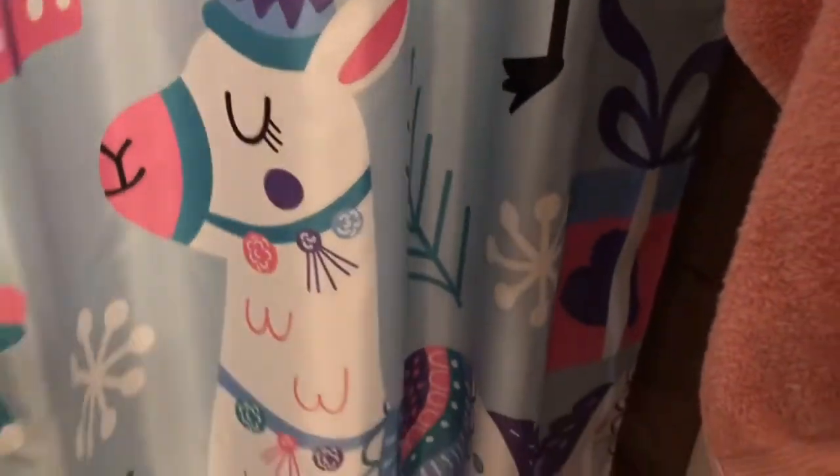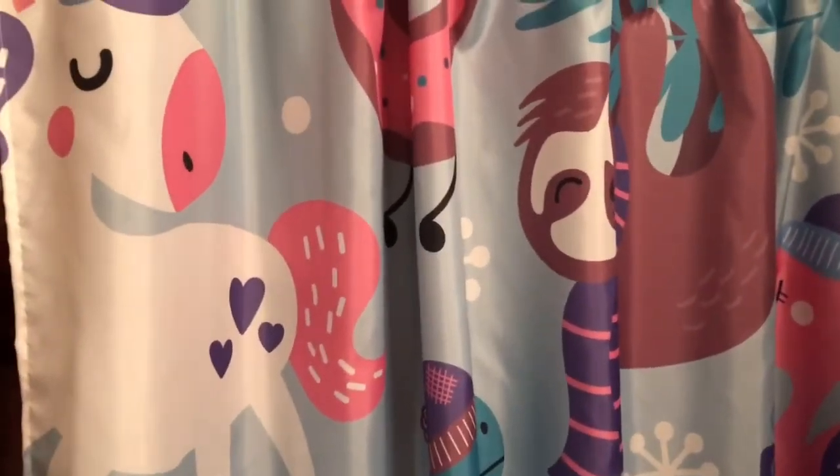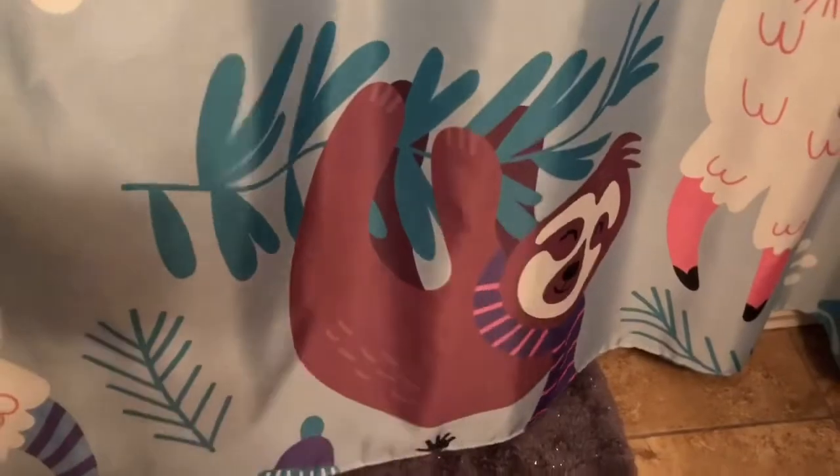It's a unicorn, donut, sloth, flamingo, and llama shower curtain that I got on Amazon last year — it was about twenty dollars. I'll try to link it below if I can find it. I think it's so cute — it has little snowflakes on it, little presents, the sloth, and of course my favorite: the llamas.